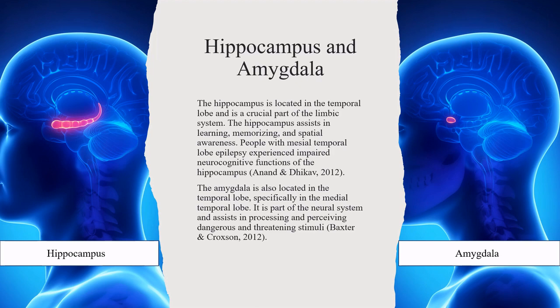The amygdala is also located in the temporal lobe, specifically in the medial temporal lobe. It is part of the neural system and assists in processing and perceiving dangerous and threatening stimuli.